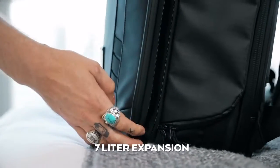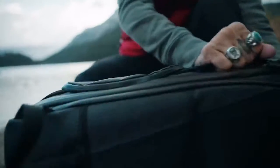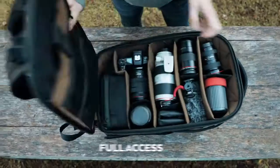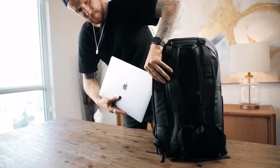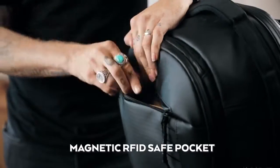Need more space? We thought of that too. Next, we focused on access. We created a system that gives you quick camera access or a full wide opening, external laptop pocket, and easy access pockets.